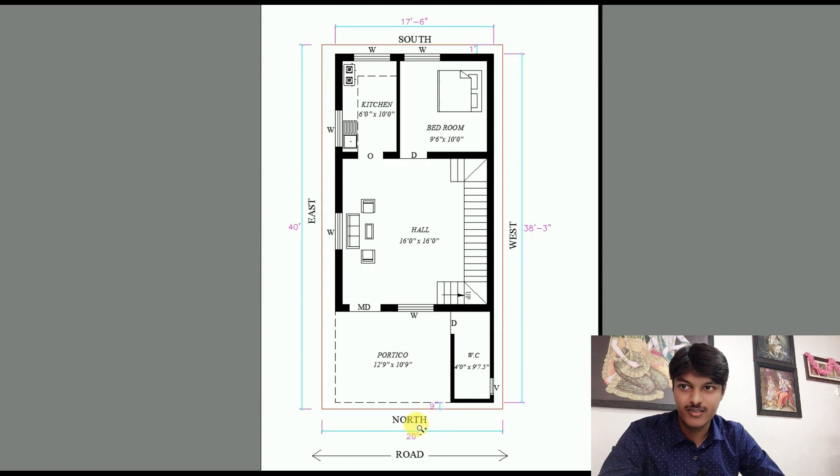The north facing side is 20 feet. This is the road. The east facing side is 40 feet.